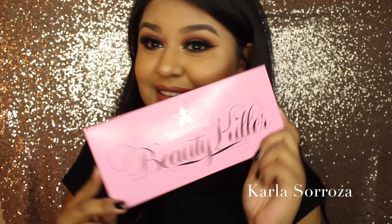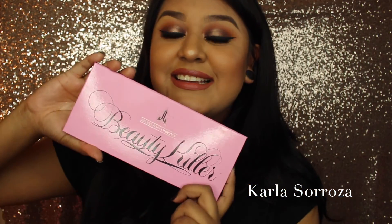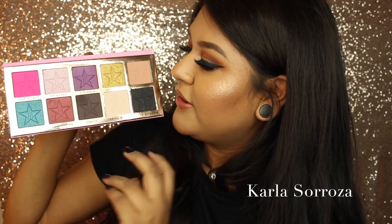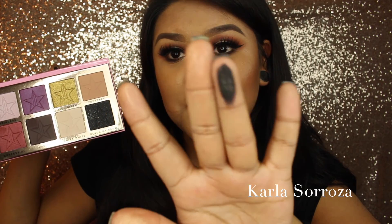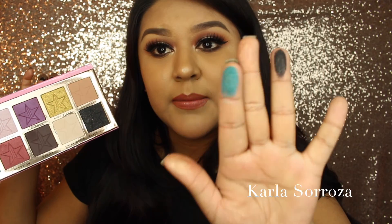Staying on the topic of Jeffree Star, I also ordered the Beauty Killer Palette. This thing is huge — it is bigger than my face. It is so pretty. This is so stunning and so beautiful. This black shade was the one that really convinced me because it has little specks of glitter in it, and this blue is just so beautiful. I love how colorful this palette is. Definitely wait for looks using this palette because I am going to play with it so much.